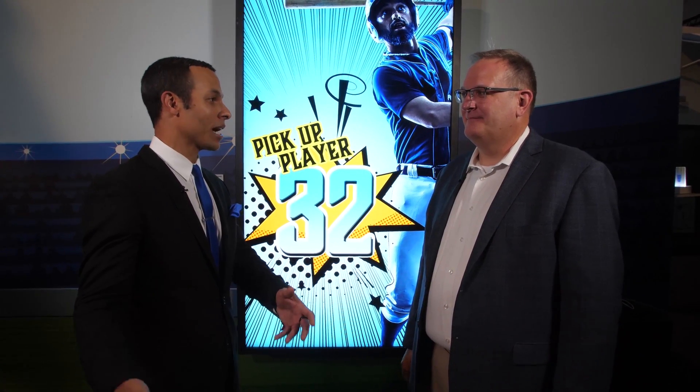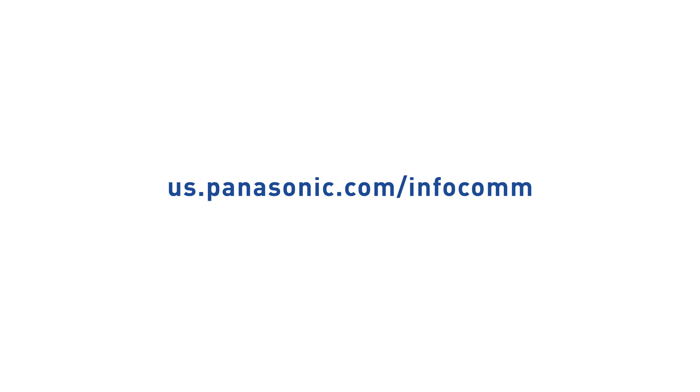Thank you so much for sharing this information with us today. We really wanted to know more about it. I'm sure all the viewers out there are excited to hear about this. We appreciate your time. You're welcome. LinkRay from Panasonic is literally bringing mobile content at the speed of light to users out there. Thanks so much for going on the tour. See you guys next time.